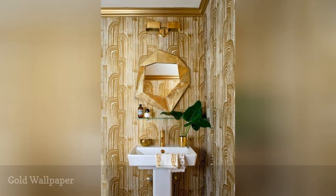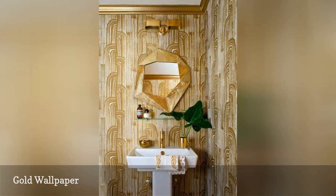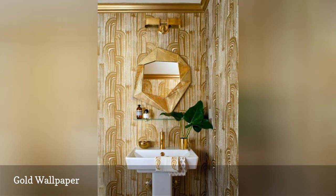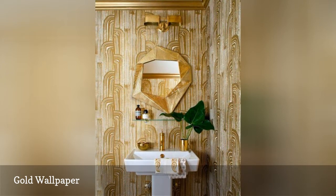If you like gold, dare to go all in with this bold, paint-stroke-like wallpaper. In this bathroom found on Domino, gold definitely dominates. The wallpaper feels organic, almost natural, as if a waterfall had been covered in gold paint. The soft shapes of the rest of the decor drive the organic style home.